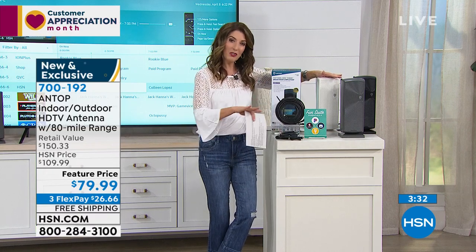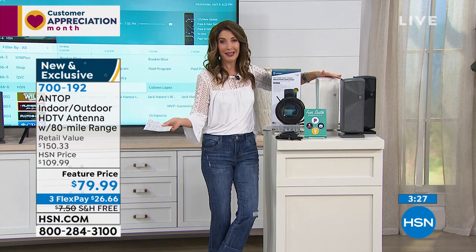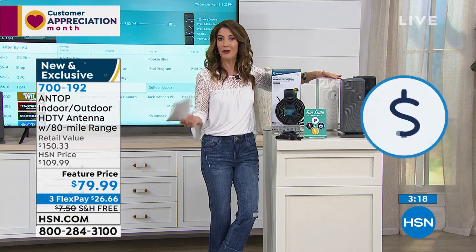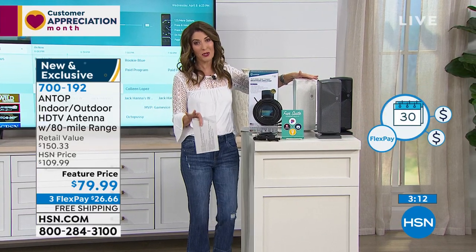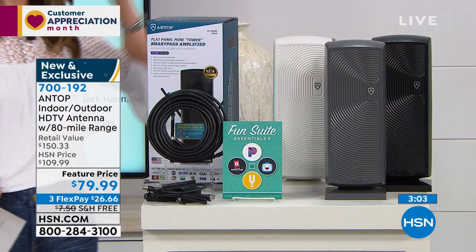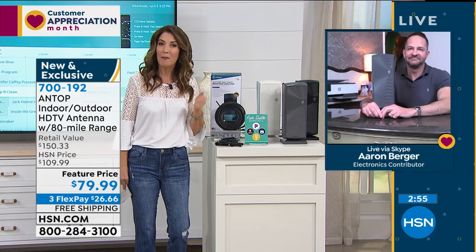Don't worry — we ship it to you right away. Once you get it home, we want you to enjoy all your products from HSN for 90 days before you need to return them. If for any reason you don't love it, you can return it. We're giving you those extra 90 days so you don't have to leave the house anytime soon. Also, we've got an EcoFlow power station coming up — and you actually don't need power to use your antenna.